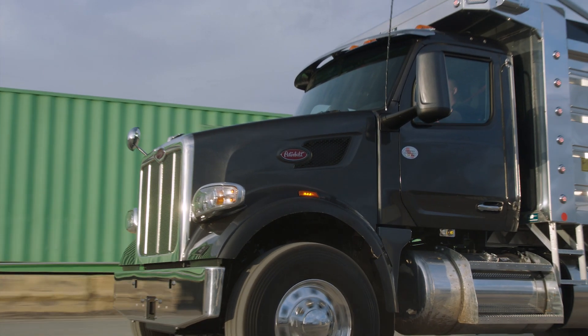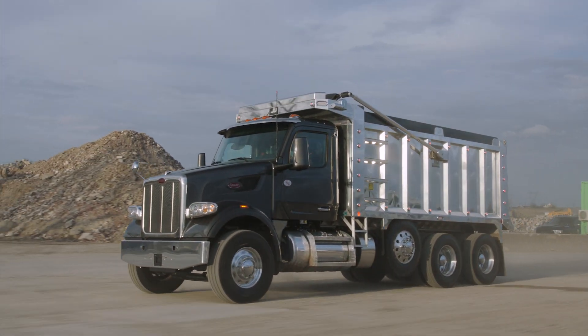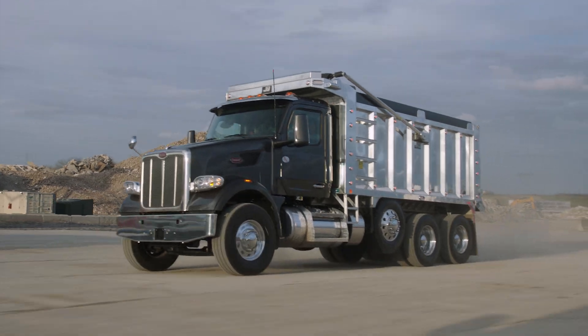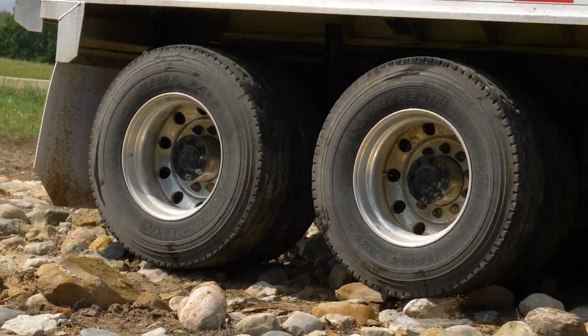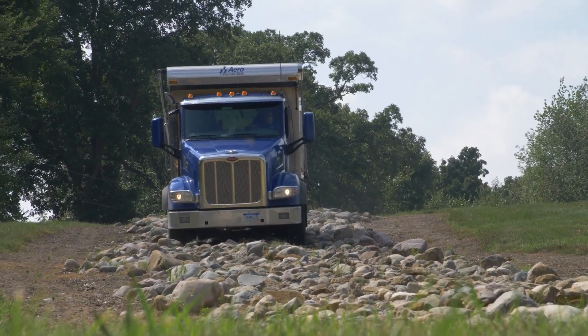In 2023, Peterbilt added two additional features to the TX18 Pro to further enhance its off-road capability. The TX18 Pro transmission comes standard with a secondary off-road calibration for compatible engine offerings.